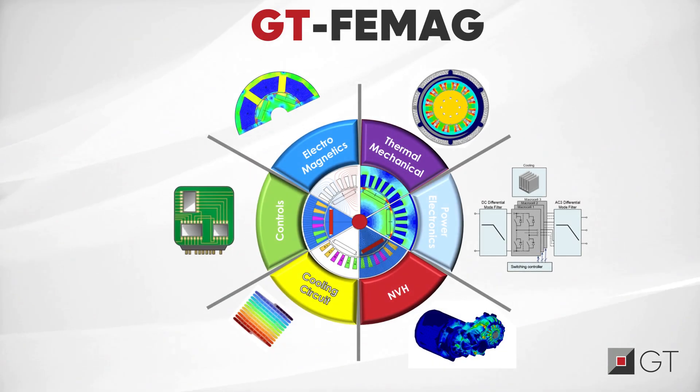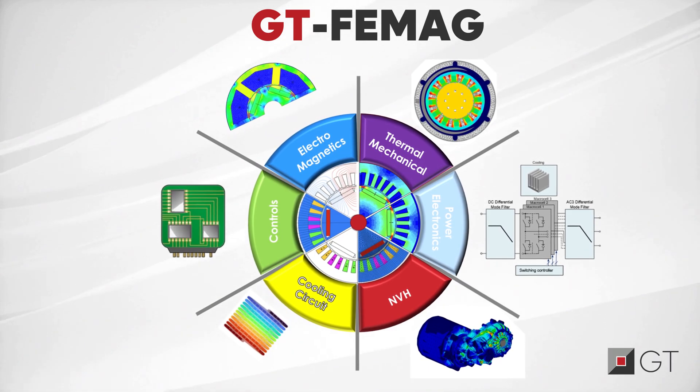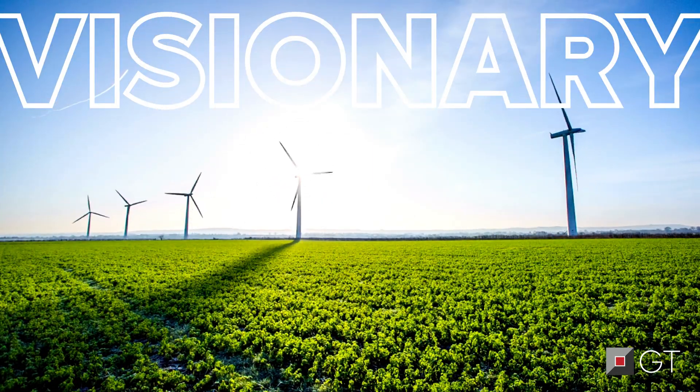GTFAMAC offers simulation solutions for all aspects of electric motor design: performance, thermal, and NVH. A product that visionaries have been patiently awaiting.